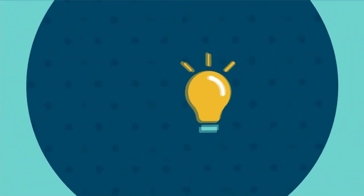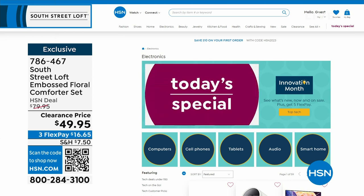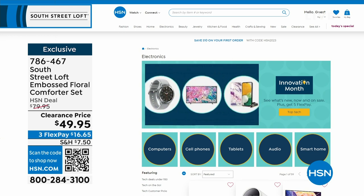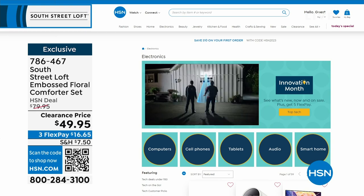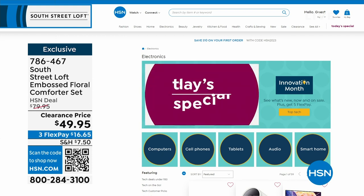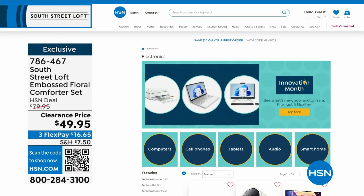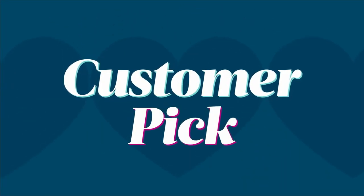A reminder: it's not only Customer Appreciation Month, it's also Innovation Month — all the latest technology, gadgets, and gizmos from the biggest name brands. Computers, new cell phones, tablets, audio, smart home innovations — find them all on HSN.com by searching Innovation Month. This coming Monday on Open House, my 10 p.m. hour is dedicated to Innovation Month with three brand-new never-before-seen items.